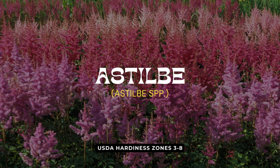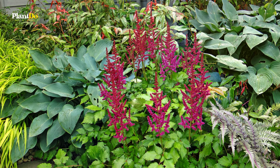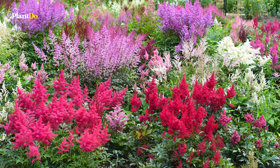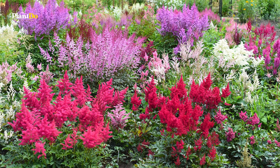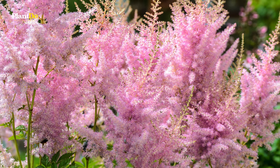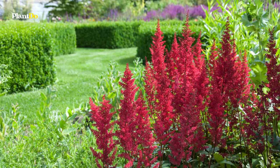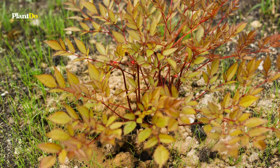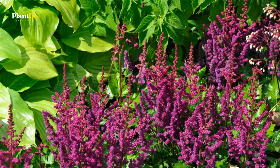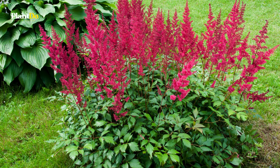Ninth on our roster is astilbe, a plant celebrated for its feathery flowers that emerge in early summer. This shade perennial offers a spectrum of bloom colors, including burgundy, red, pink, lavender, and white, ensuring a dramatic display in any garden setting. The appeal of astilbe extends beyond its vibrant flower plumes — the plant is also known for its finely cut foliage, which in many varieties is beautifully flushed with bronze, making it a must-have for adding texture and color to shaded garden areas.